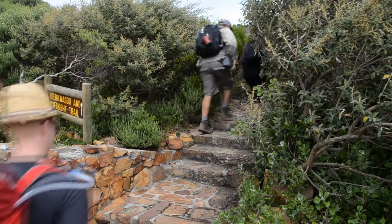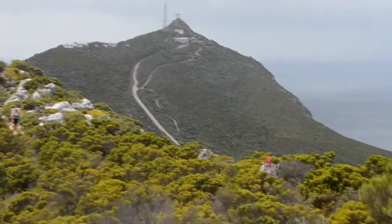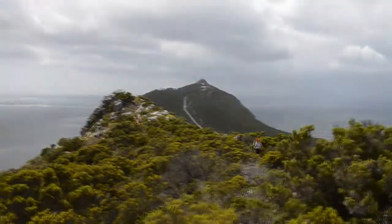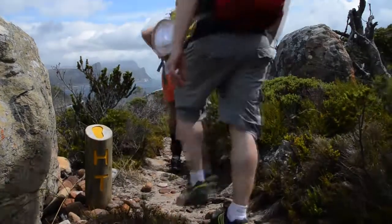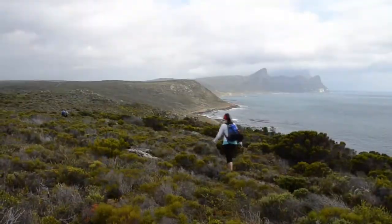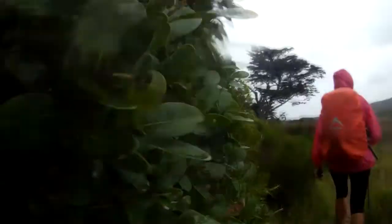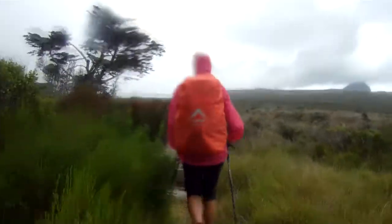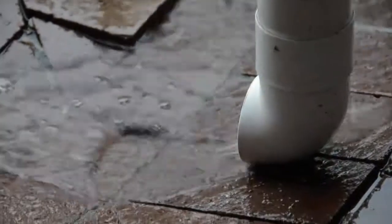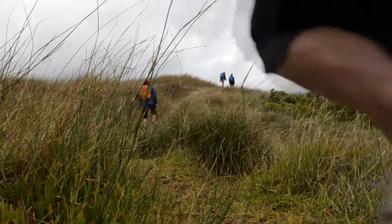We start at Cape Point on a very windy day. It's the middle of January and you wouldn't expect it to be this cold. With the Cape Point lighthouse behind us, we tackle the first slope. After an hour it starts to rain rather heavily. Thankfully, the Biffelsfontein Visitor Centre comes into view before we get completely soaked. While waiting here for the rain to subside, we dip into our snack rations and have some hot tea and coffee.